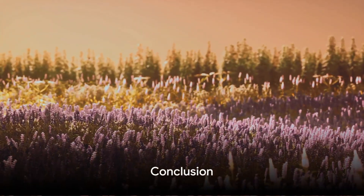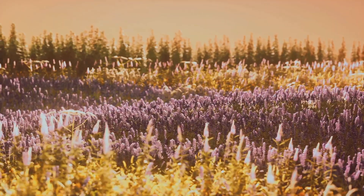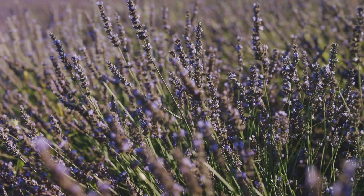In summary, lavender is more than just a pretty plant. It aids relaxation, freshens laundry, and repels bugs. Thank you for watching.